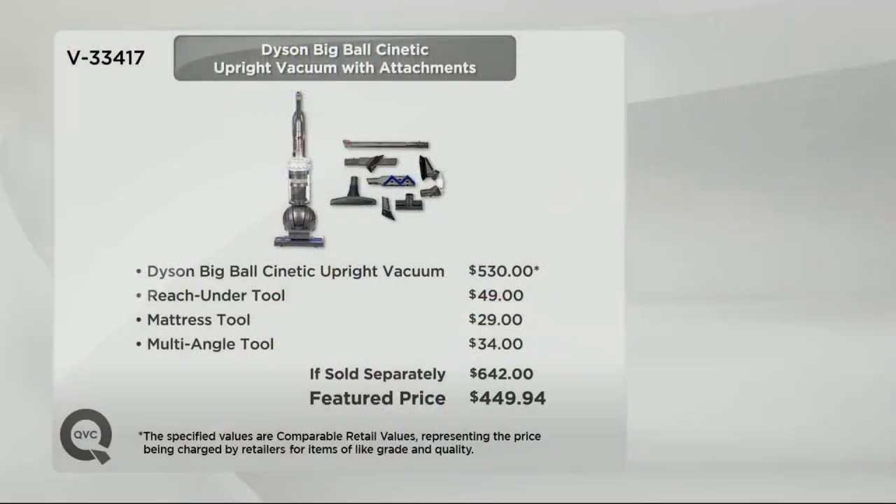Here is your value again: the Dyson Big Ball Kinetic Upright Vacuum Cleaner would be $530 elsewhere. The reach-under tool, mattress tool, and multi-angle tool all come together. If sold separately it'd be $642, but here on QVC at a feature price of $450 — about $200 less — with no shipping and handling and six easy payments of under $75. Item number 33417.